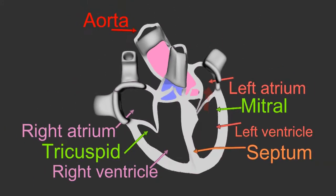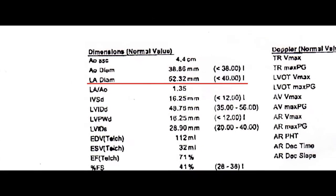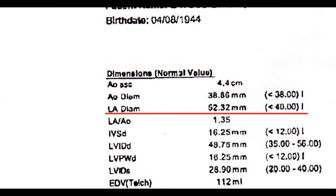This also causes permanent damage to the leaflets and the mitral valve. The heart now has to work harder to pump blood to compensate for the blood lost to the left atrium. This causes the heart muscles to become more thickened and enlarged, resulting in the left atrium becoming enlarged and the whole heart becoming larger. In this test report, my left atrium diameter — LA stands for left atrium — has enlarged to 62.32 mm and should be less than 40 mm.